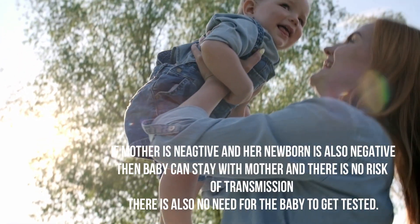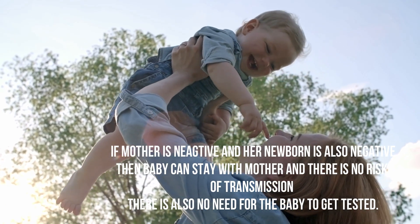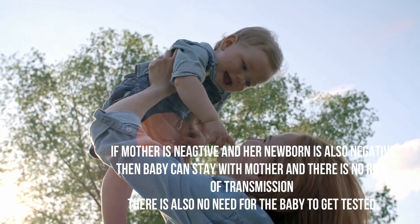If the mother is negative for COVID-19 and her newborn is also negative, then the baby can stay with the mother. There is no risk of transmission and there is also no need for the baby to get tested.